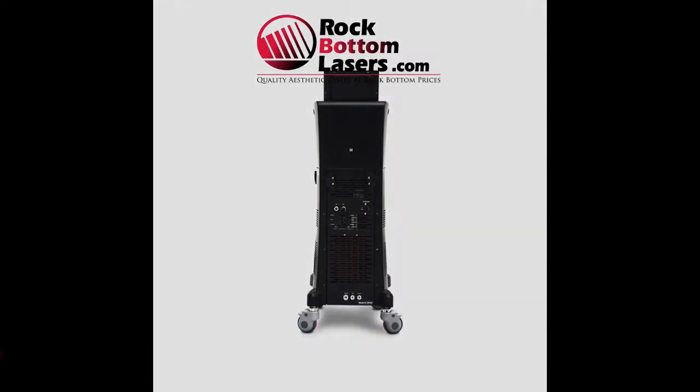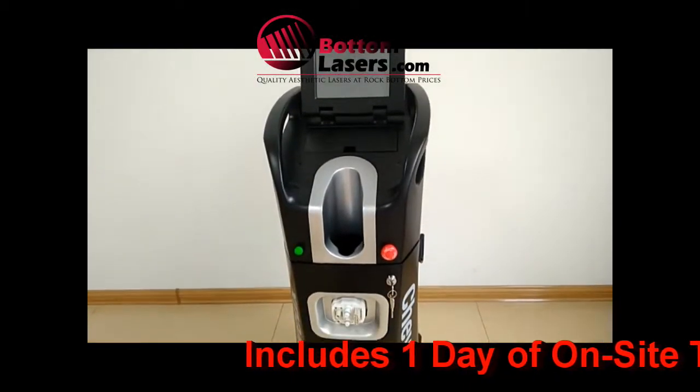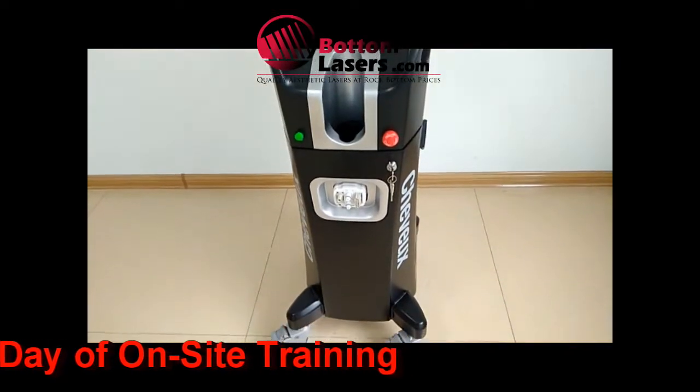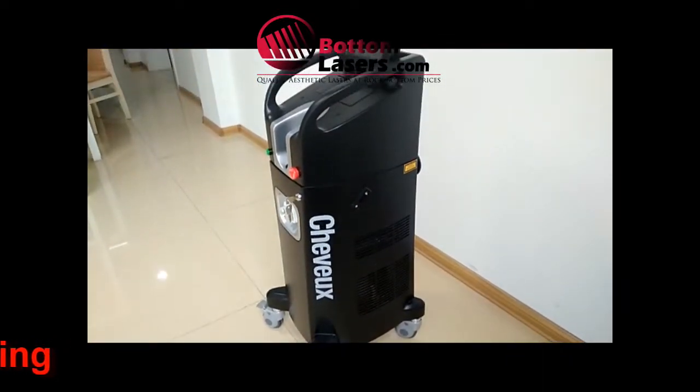The good news with this laser is it is brand new, it's never been used, it comes with a one-year manufacturer warranty. It also comes with one day of training and all of the standard accessories that you would come to expect with any brand new laser purchase.